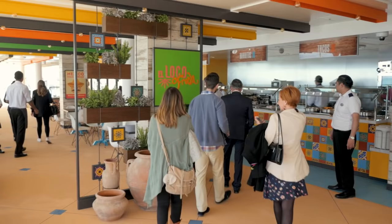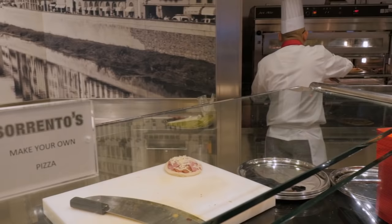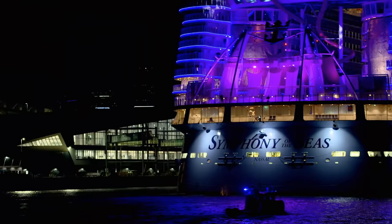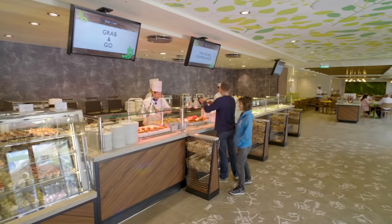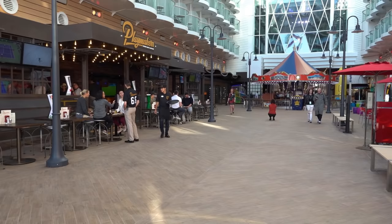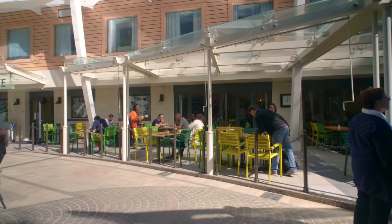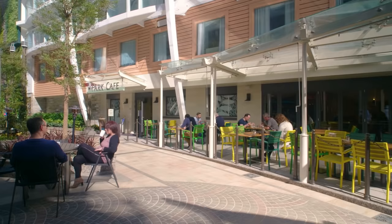Our next Symphony of the Seas secret is where to eat lunch on Embarkation Day. We love the Windjammer for the sheer variety of food offered, but on Embarkation Day it can get a little busy. There are some great alternatives that'll be far less crowded. Good choices include Park Cafe, Playmakers, Johnny Rockets, and El Loco Fresh, which are all open on Embarkation Day for lunch and provide quick and easy meals to get your first day started right.